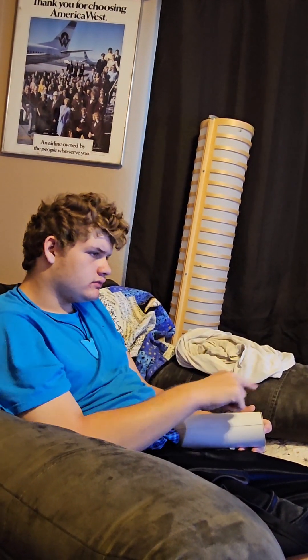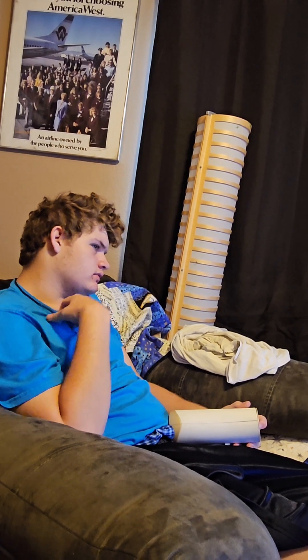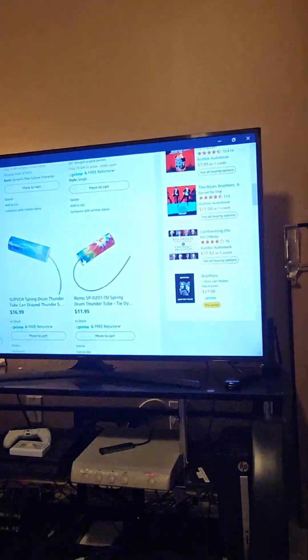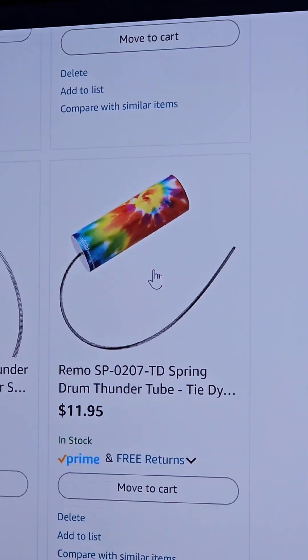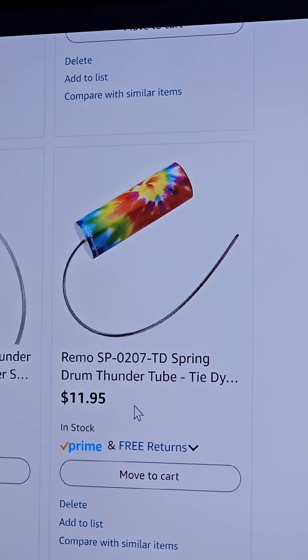The rainbow one — he likes that one right here. Okay, so I'm going to go ahead and buy it so you'll have it for Friday. You've been having great days, right? Good days. Are you going to have some really good days? Yeah, you think you're going to earn it? I know you will. Friday, yes. Okay, so it's in the cart — there it is.